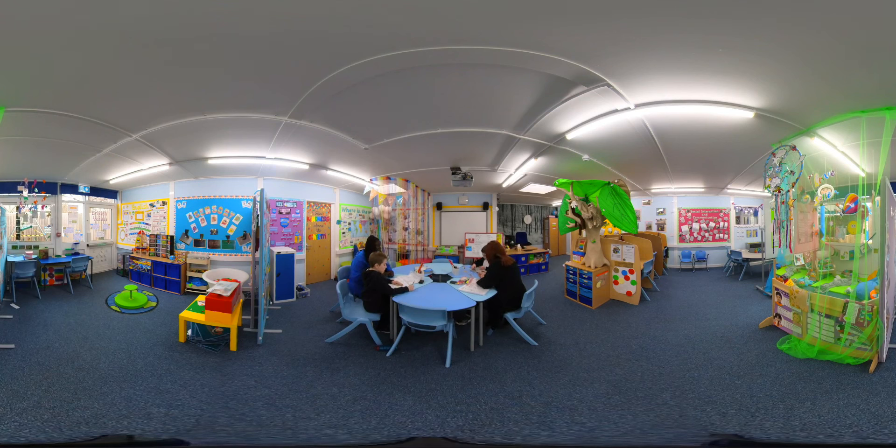Our main learning room is organised in zones for group work, focused independent time, a book library, and a thrive zone where we can reflect on our feelings and emotions. We also have a calm room with our own soft play equipment.